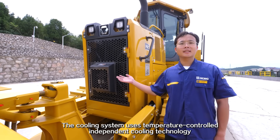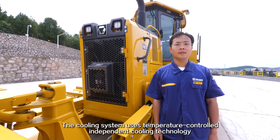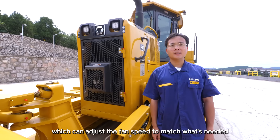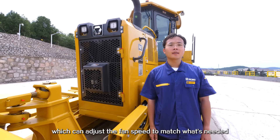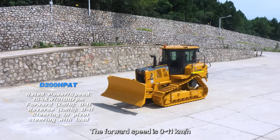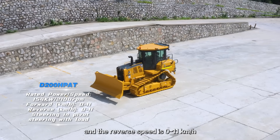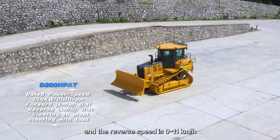The cooling system uses temperature-controlled independent cooling technology, which can adjust the fan speed to match what is needed, so it is efficient and saves energy. The forward speed is 0 to 11 km/h and the reverse speed is 0 to 11 km/h.